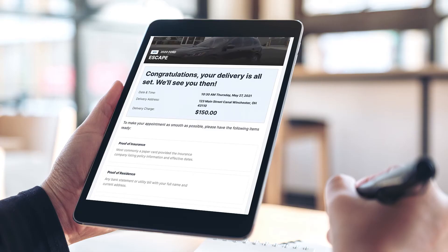Guess what? There's more. Our shoppers can review the scheduled pickup or delivery information on a summary screen, where they are conveniently prompted to prepare the necessary documents for a smooth car buying process.